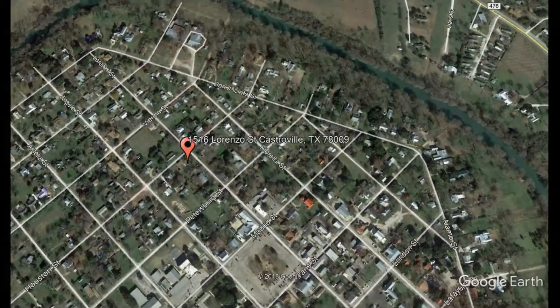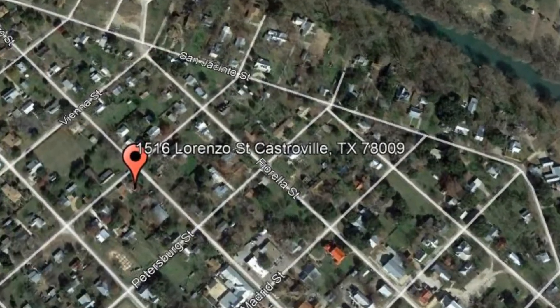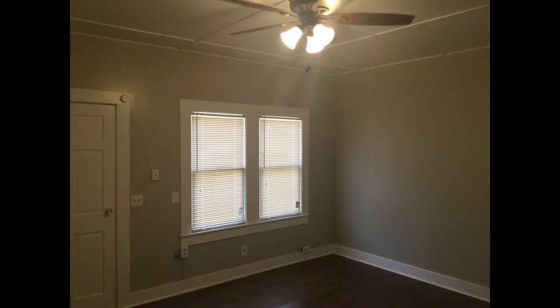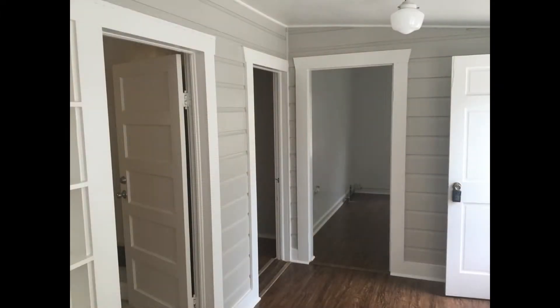1516 Lorenzo Street, Castroville, Texas. This beautifully maintained two-bedroom home with a two-car garage on a corner lot in Castroville is a steal. It has a remodeled interior with fresh paint and new laminate flooring, as well as upgraded fixtures.